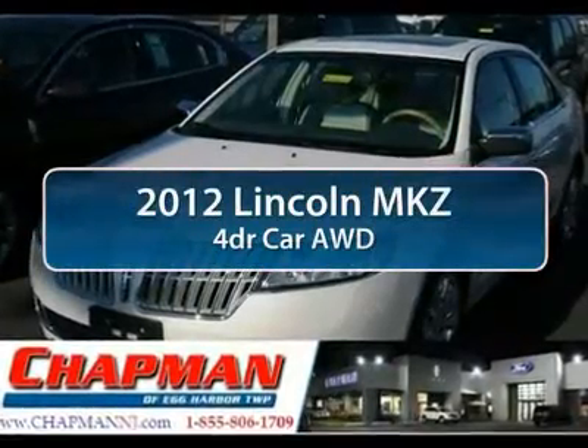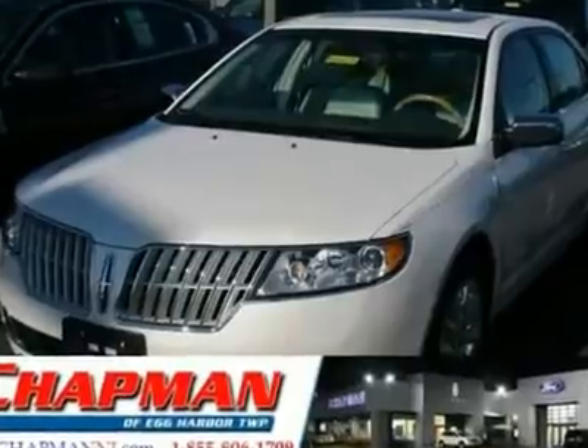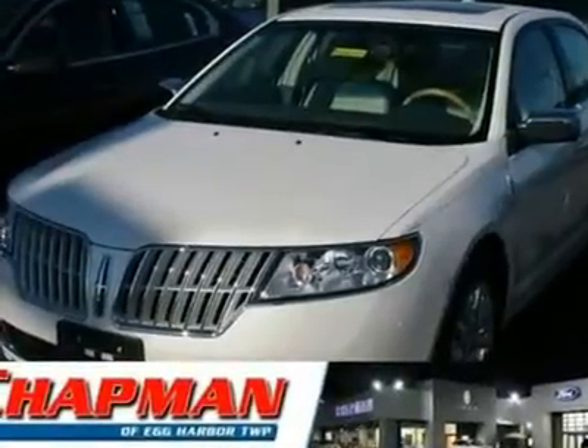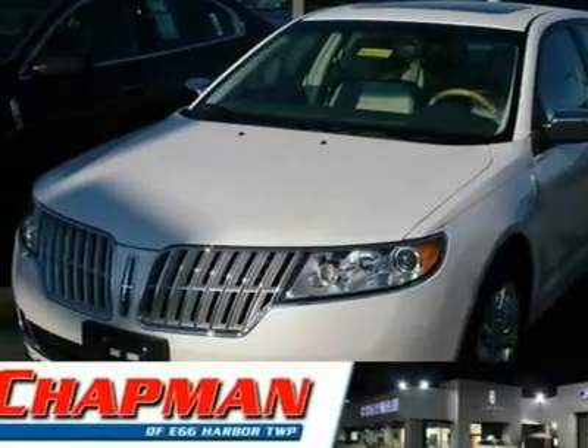The 2012 Lincoln MKZ. With sharp angles, sleek lines and a sculpted body, the Lincoln MKZ has an impressive stance and a dynamic design.